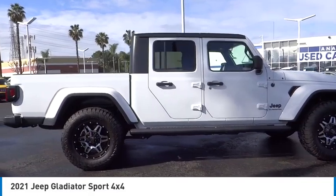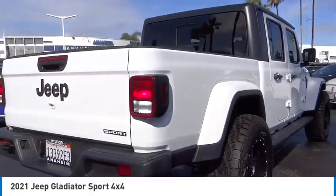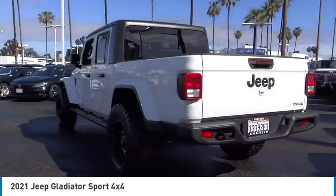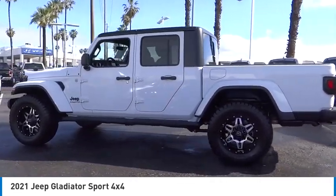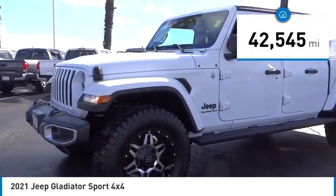Make a great choice today with the 2021 Gladiator. The Jeep Gladiator is just the off-road truck that Jeep fans have been waiting on. Enjoy the functionality of a truck while retaining the off-road capability. You'll fall in love with this Jeep Gladiator. This vehicle has less than 45,000 miles.